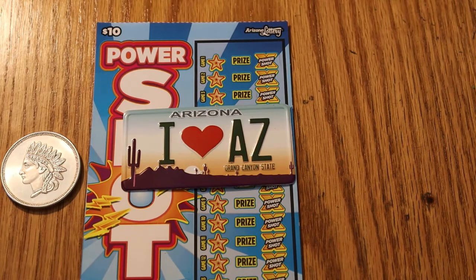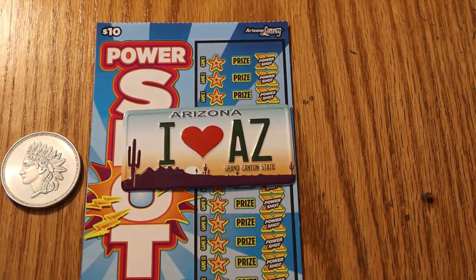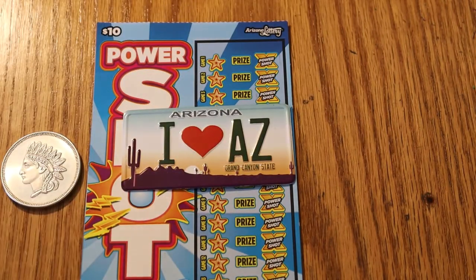We're going to do seven of the $10 Arizona Lottery Power Shots today. It's become one of my favorite tickets, certainly my favorite of the $10 tickets. It's a simple ticket — no numbers to match, you're just looking for lightning bolts. If you find a lightning bolt, you have the Power Shot Multiplier, which could read anywhere from one times to — I've seen up to 20 times. The tickets are 019 through 025. Odds are 1 in 3.41. Ticket book number is 9-1-1-5-9-4.